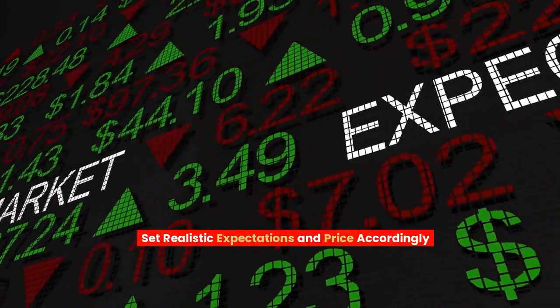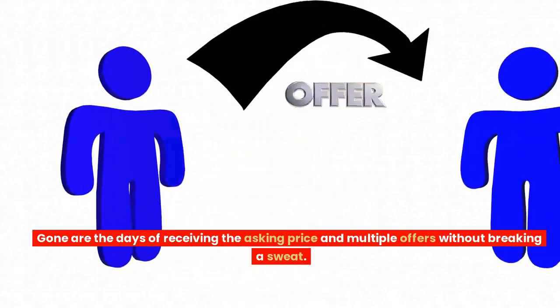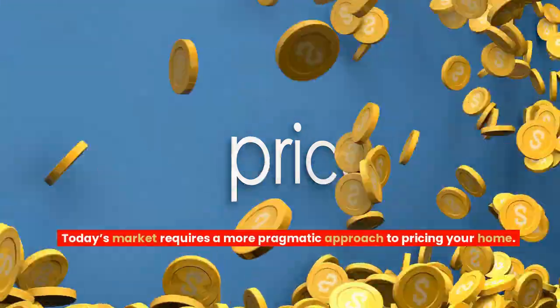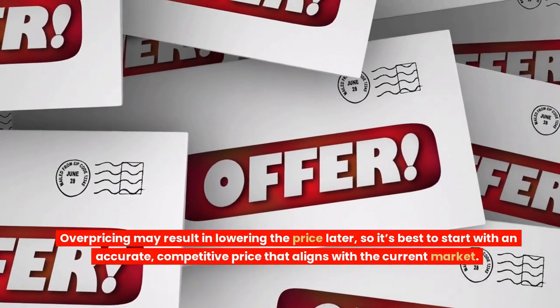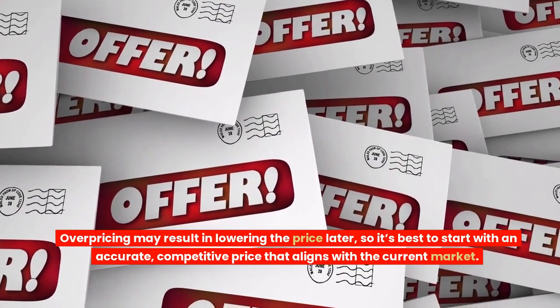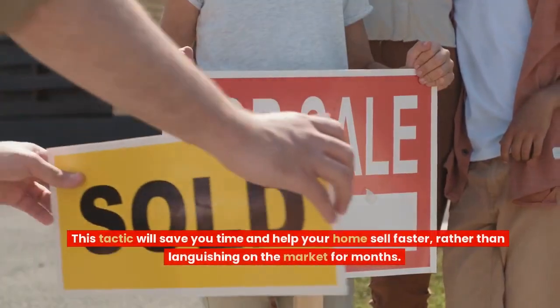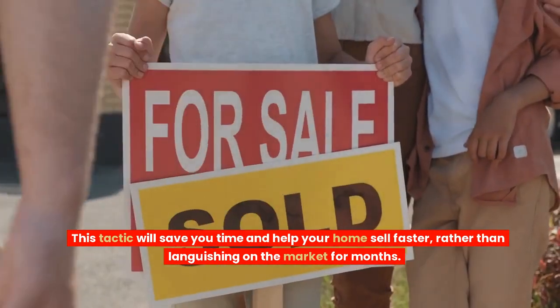Set realistic expectations and price accordingly. Gone are the days of receiving the asking price and multiple offers without breaking a sweat. Today's market requires a more pragmatic approach to pricing your home. Overpricing may result in lowering the price later, so it's best to start with an accurate, competitive price that aligns with the current market. This tactic will save you time and help your home sell faster, rather than languishing on the market for months.